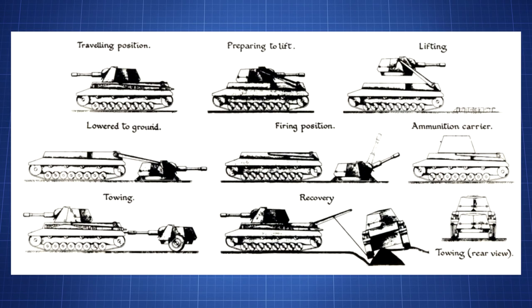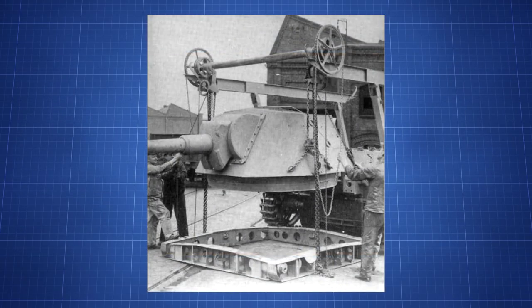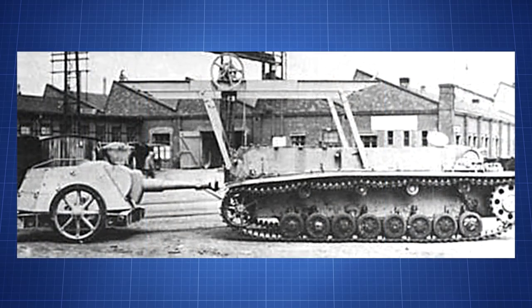The Waffenträger was intended to be as simple as possible — so simple that the turret could even be lifted off and placed onto a fixed mounting for a static defence. However, this ironically increased the complexity, so this design feature was dropped before producing any actual working prototypes.